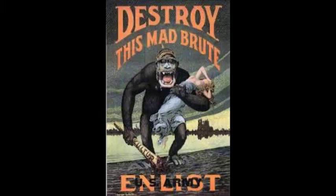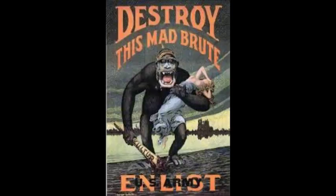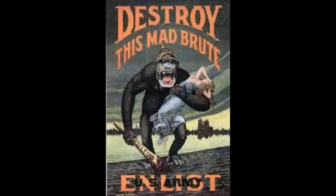"Destroy This Mad Brute!" This poster is made by Harry Ryle Hopps. England and France were depicted as civilization, and Germany was shown as a mad brute. The gorilla in this poster represents General Ludendorff, who was one of the leaders during World War I. The purpose is to make Germany look like a bad gorilla, encouraging you to destroy them. The gorilla is also holding a club which has "Kultur" on it, meaning culture in German. The club had blood on the top part, symbolizing that it was a weapon. He is carrying it to destroy cultures.